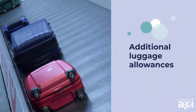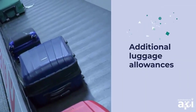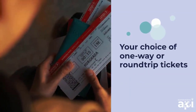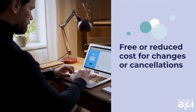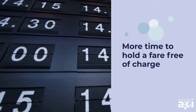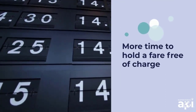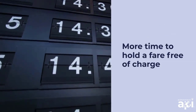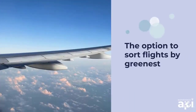Additional luggage allowances so you can pack what you need without paying more. Your choice of one-way or round-trip tickets. Free or reduced cost for changes or cancellations, and you can change your plans for up to 12 months after purchase. More time to hold a fare free of charge,